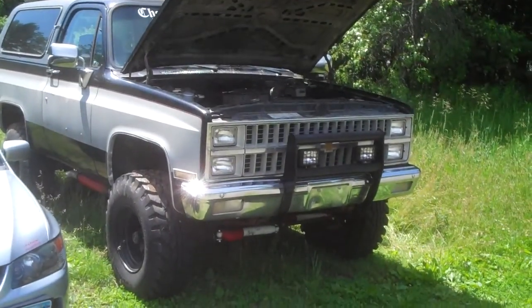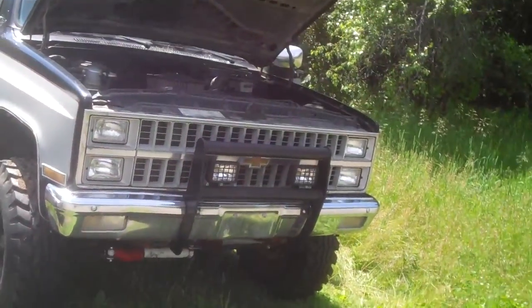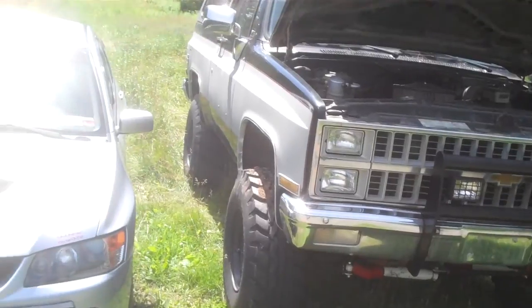Here's a video of the 1981 K5 Blazer. It's for sale on Craigslist in Boston Spa / Rock City Falls. This is out in Rock City Falls right now, at my uncle's house.